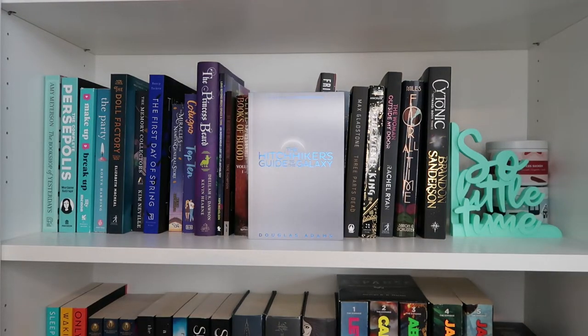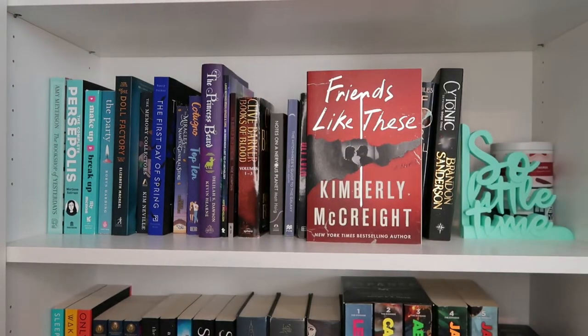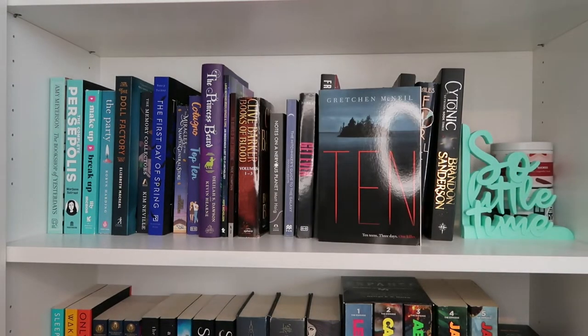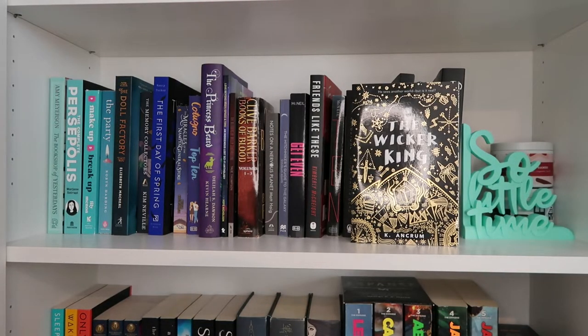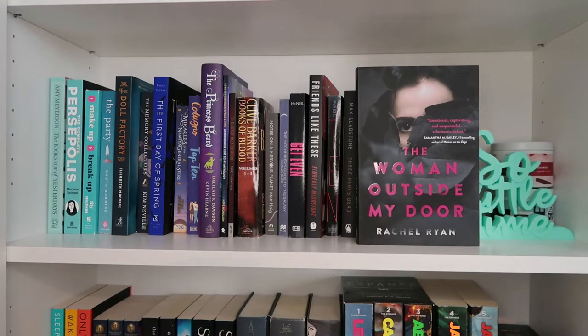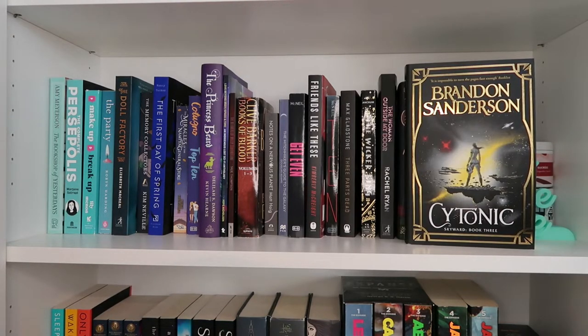Notes on a Nervous Planet by Matt Haig; The Hitchhiker's Guide to the Galaxy by Douglas Adams; Get Even by Gretchen McNeil; Friends Like These by Kimberly McCreight; Ten by Gretchen McNeil; Three Parts Dead by Max Gladstone; The Wicker King by Kay Ancrum; The Woman Outside My Door by Rachel Ryan; For All Time by Shanna Miles; Cytonic by Brandon Sanderson.